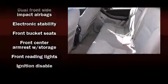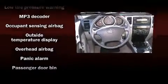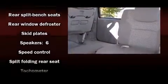Toyota ensures the safety and security of its passengers with equipment such as head curtain airbags, front side impact airbags, traction control, and four-wheel disc brakes with ABS. Brake assist technology provides extra pressure when applying the brakes.